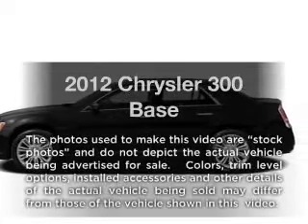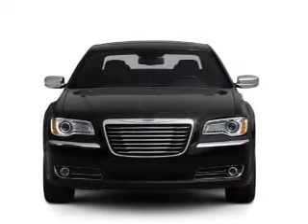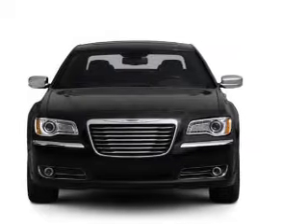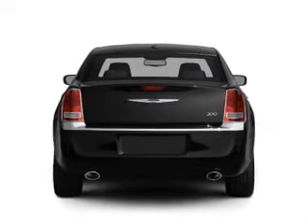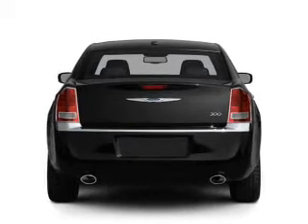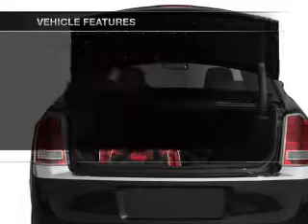Introducing the 2012 Chrysler 300 — this is the set of wheels you've been looking for, with a reliable 6 cylinder engine that responds smoothly to its automatic transmission. Anti-lock brakes help you bring your vehicle to a safe stop. Memory settings are just one of the extras, plus enjoy these notable features that are included in this vehicle.